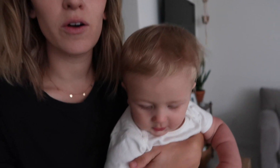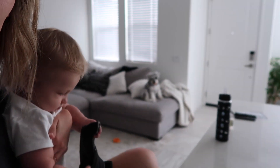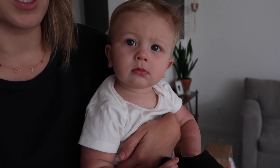Hi guys, welcome back to my channel. This is Oliver and my name is Kristen, in case you didn't know that. We are going to go on a walk. We're gonna take our dog to go play down in this little gated area in our community.